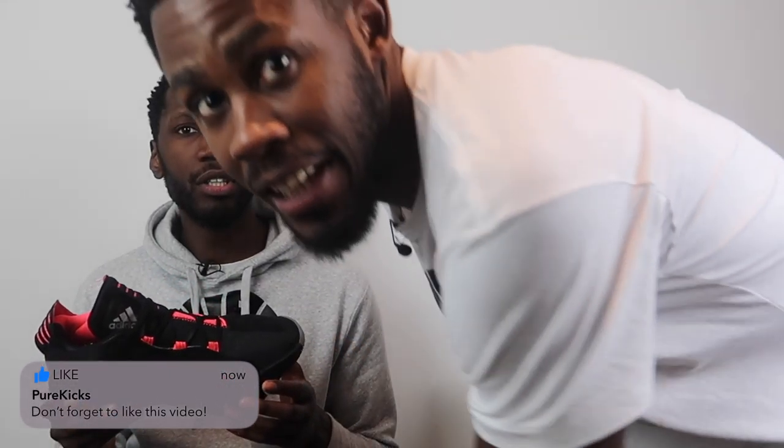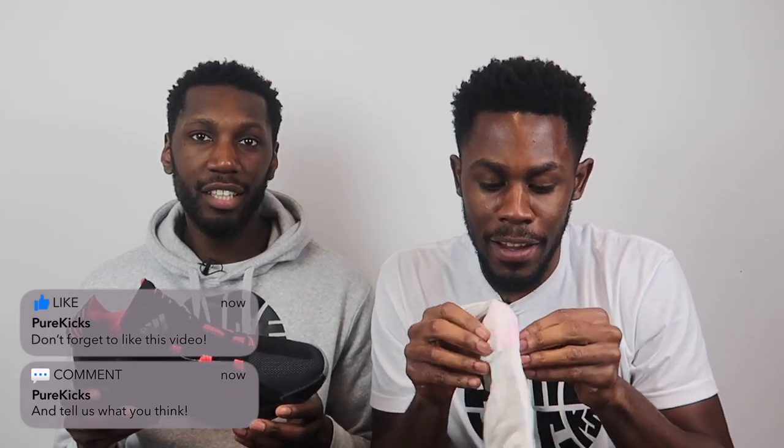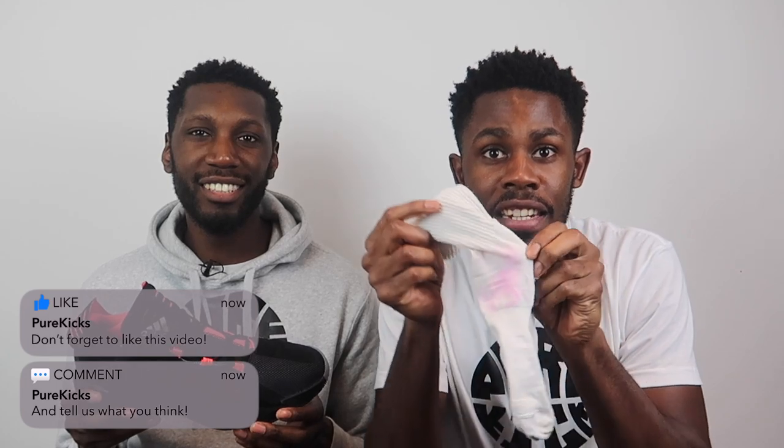Just before we move on — we came from practice today and look at this: the sock has gone pink from the tongue of the shoe. Can you guys see that? It's pink. From the tongue. Though it doesn't really have anything to do with performance, it's worth noting.